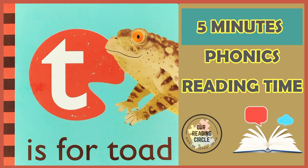Together, let's read T is for Toad, illustrated by Mark Pattenden, read and adapted by Ms. Coralie.